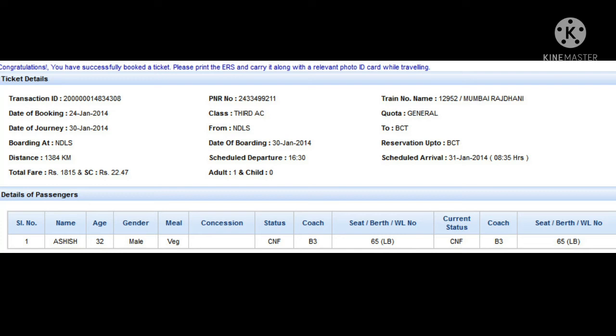Next, we have to find the coach number and seat number. If we look here at the bottom, we will find the seat number as 65 lower berth, and the coach number as B3.